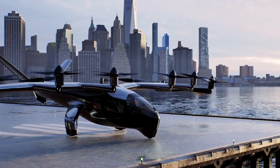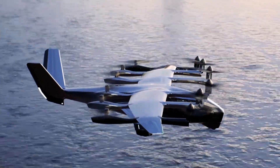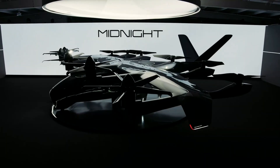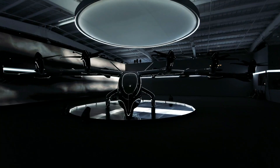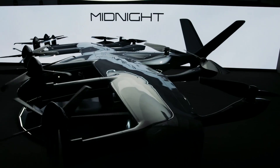Archer Aviation has revealed its new aircraft called Midnight, which it plans to certify for commercial operations in 2024. It's a sleek and curious-looking beast, sporting the same propulsion layout as the Maker — that's 12 rotors, mounted on propulsion pods distributed along its wide wings.